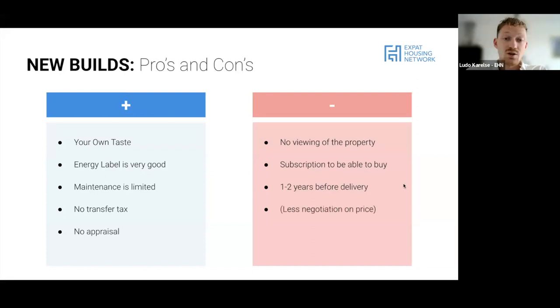There's less to no negotiation on price. This can be seen as a pro or a con - in a very competitive market you'd typically have to overbid, but with pre-construction you don't. However, in a market that's turning more into a buyer's market, it's also not possible to negotiate down on the purchase price. You'll also have double costs during the one to two years before delivery.